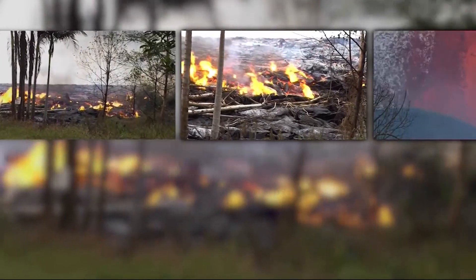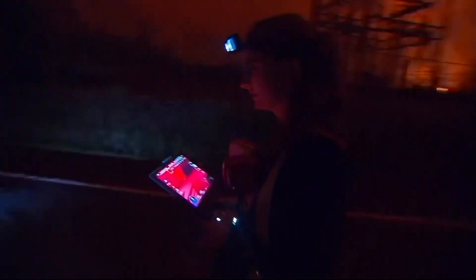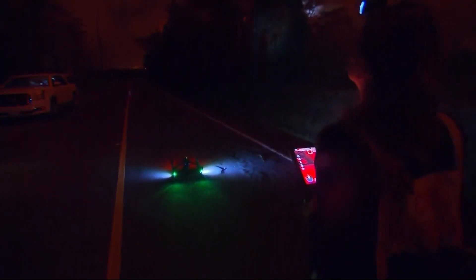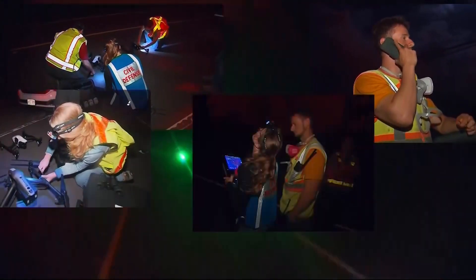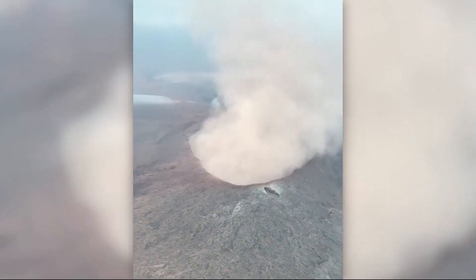If there's lava on the move, so is drone pilot Rose Hart. Her small crew from the University of Hawaii at Hilo has been up all night, every night, since Kilauea first started erupting almost a month ago.